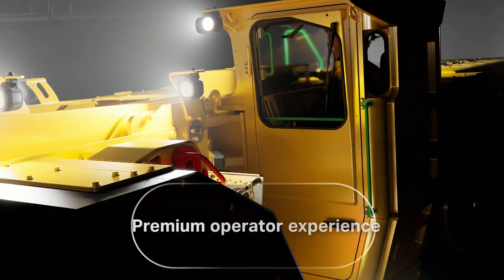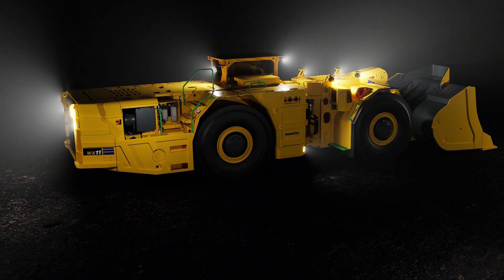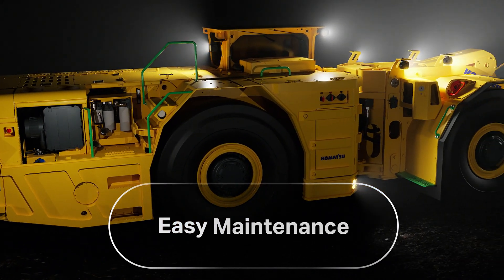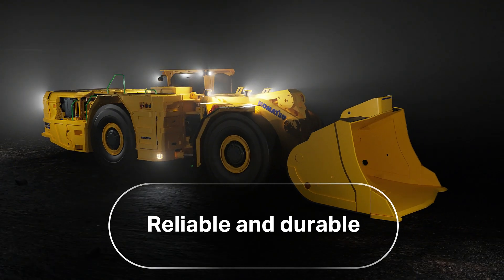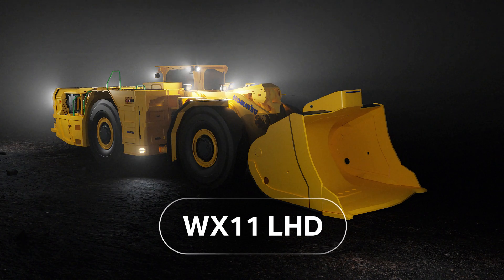Its ergonomically designed cab helps maximize operator comfort on every shift. Ground-level service points provide easy access to daily checks and routine maintenance, and its all-new engineered structures help support the LHD's additional payload capacity. Fill bucket after bucket and gain a competitive edge with the most productive LHD in the 10-ton class.